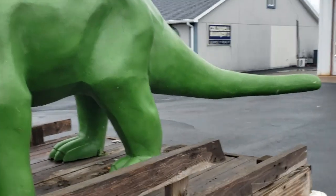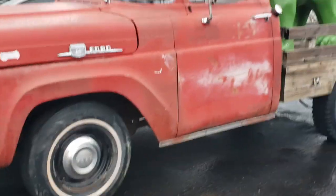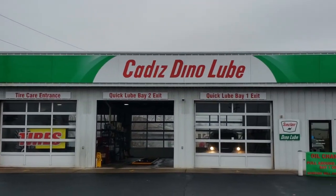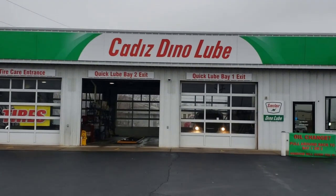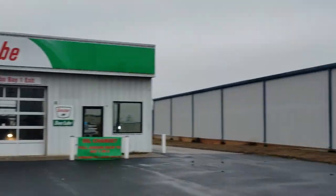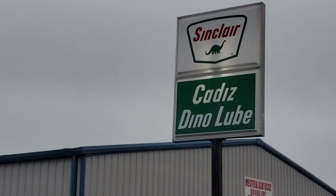All right. Well, that caught my attention — between the 1959 F100 and the dinosaur, right outside of Cadiz Dino Lube. Sinclair's. Hope you all enjoyed that.